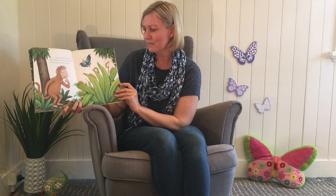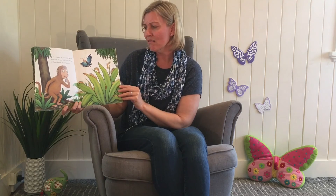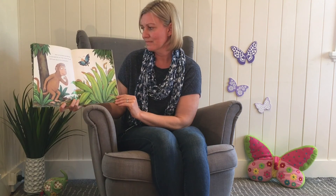Can you see Little Butterfly's babies? I wonder how they turn into a butterfly? I wonder if we'll find Little Monkey's mummy this time. Let's find out.